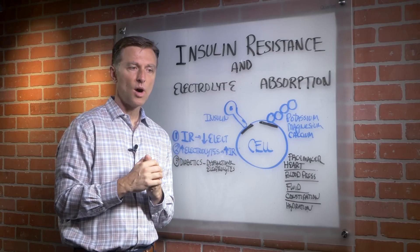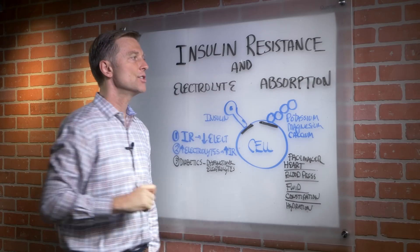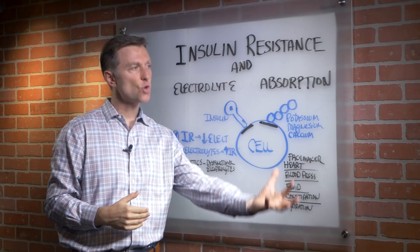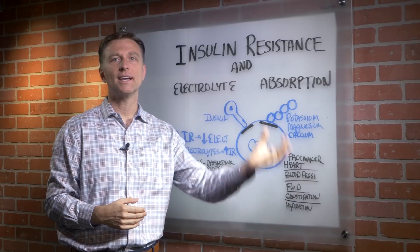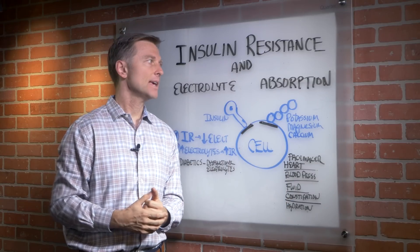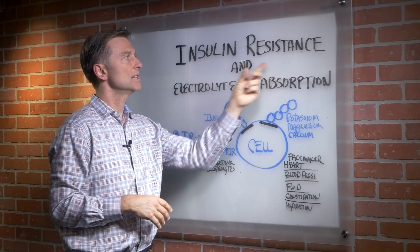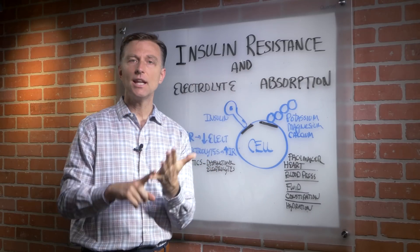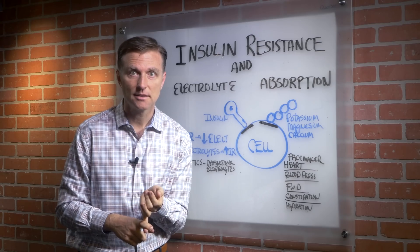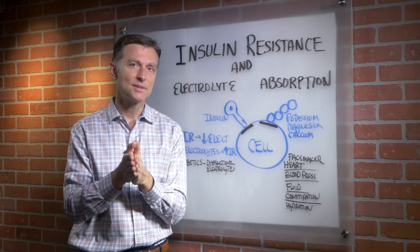I put a link below of what I'm going to recommend that you eat to improve insulin resistance. You're going to find that your absorption of nutrients will start going in — all the minerals will start going in, versus not knowing about that and ending up taking electrolytes and wondering why it's not working. The way that I do it is with keto and intermittent fasting. Go ahead and apply that and put your comments down below.